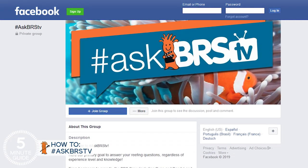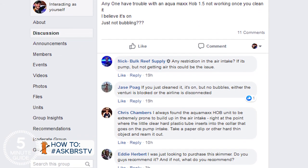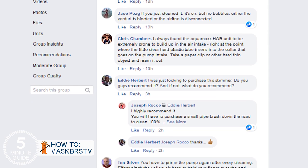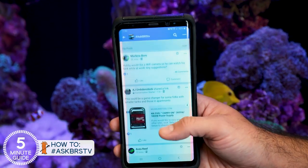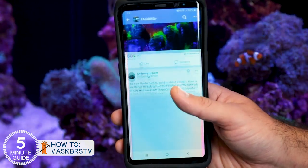I believe the Ask BRS TV Facebook group delivers on that. You get to ask the BRS team your question, the team answers almost every question directly first, followed by the best of what the BRS reefing community believes to be the most helpful answer. That unique combination hones in on some of the most helpful answers fast. Even if you're not an active Facebook user, the group is a great tool that organizes conversation, media resources, and notifications on your phone, which also happens to be a camera and research tool that's almost always in your pocket. This kind of thing didn't exist when I started, but I sure wish it did.